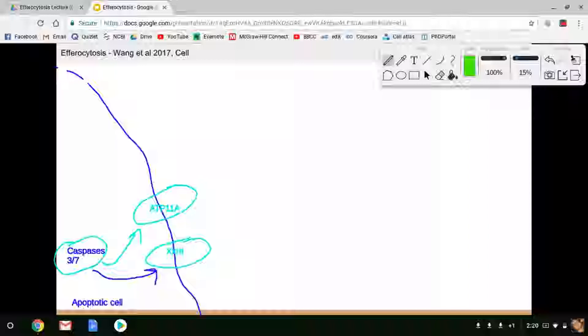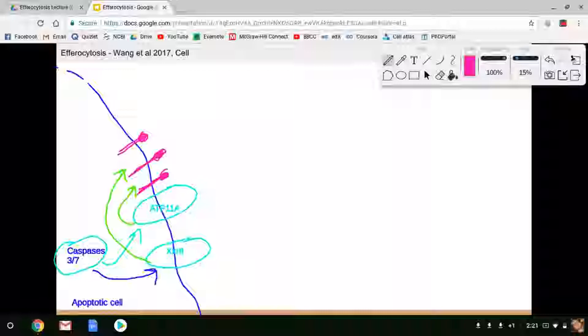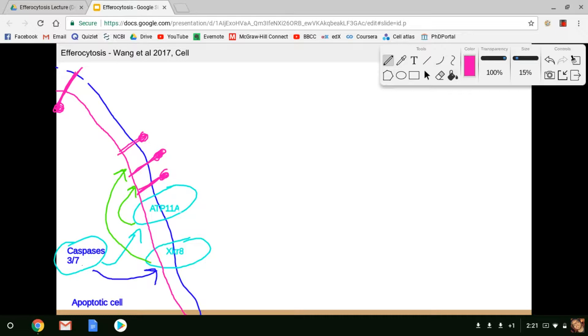These proteins are flippases. These are two very important caspase-activated flippases that flip phosphatidylserine, or PS. Phosphatidylserine is a phospholipid that is almost always facing the inner leaflet of the membrane. During apoptosis, XKR8 and ATP11A, activated by caspases, will flip phosphatidylserine so that it is now on the outer leaflet of the apoptotic cell. This is a really critical event in the beginning stages of efferocytosis.